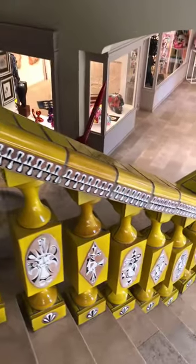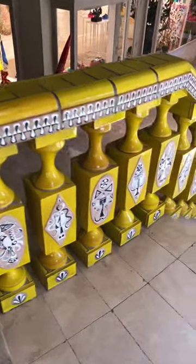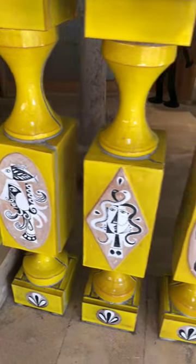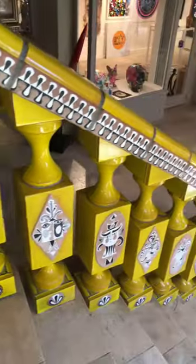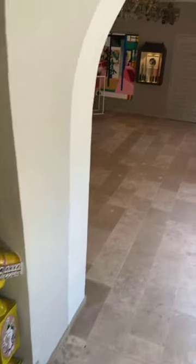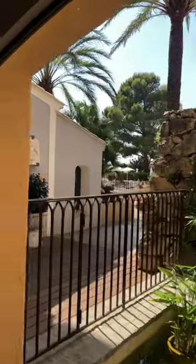This particular staircase is actually one part of the original construction. The artist was actually inspired by Picasso, and you can see the inspiration from Picasso as we head back outside.